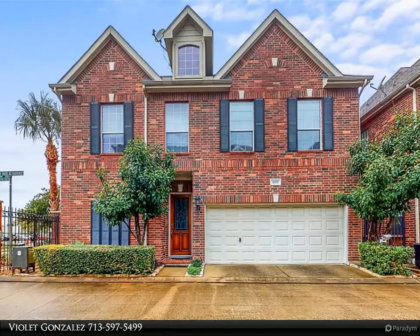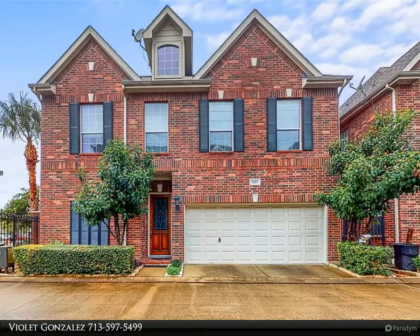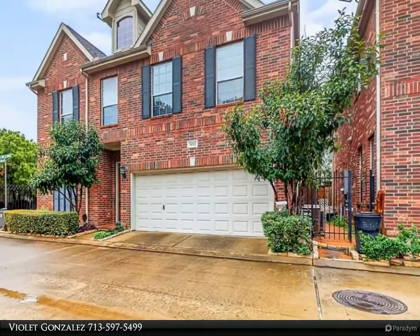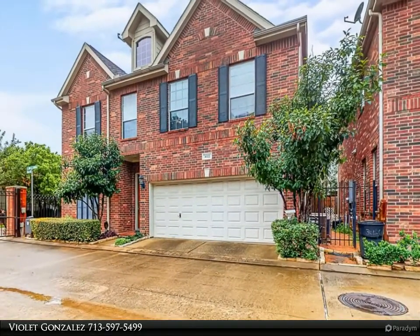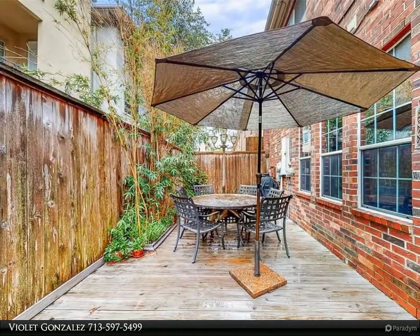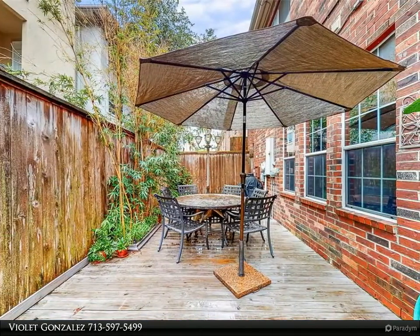Century 21 Olympian agents are experienced to get you the best price available. Call 832-553-8300 to start now. Refined patio home in the Galleria area — this gorgeous all-brick home in a quiet gated community features a first floor living area.